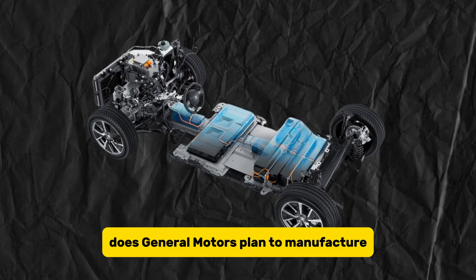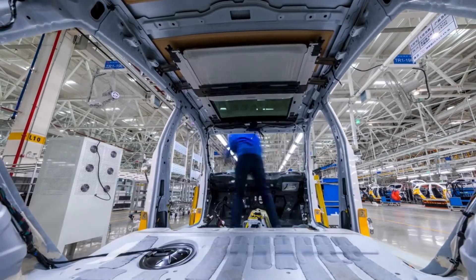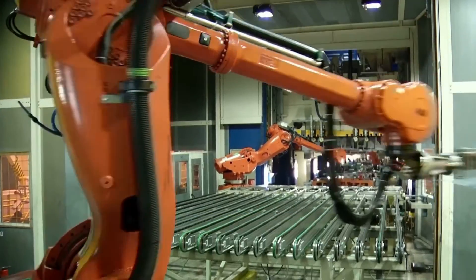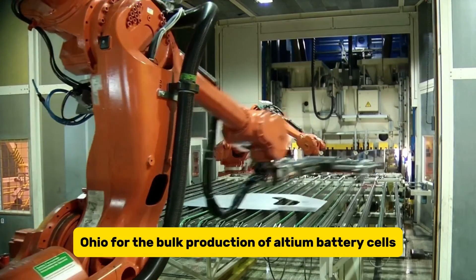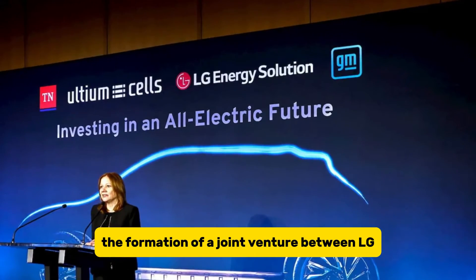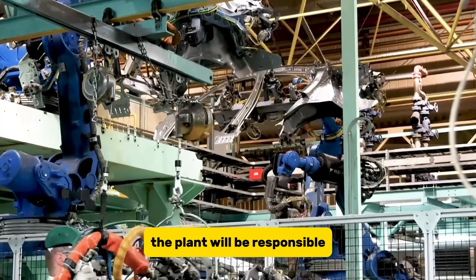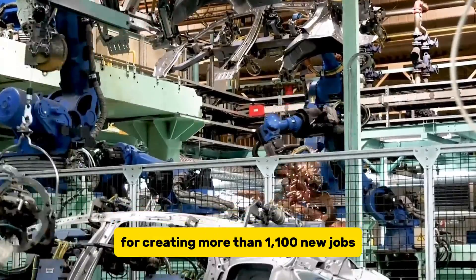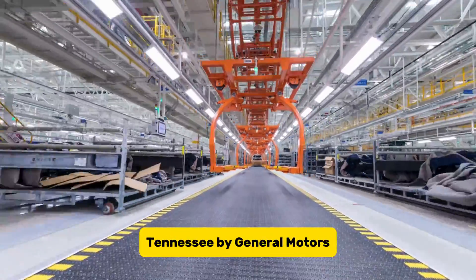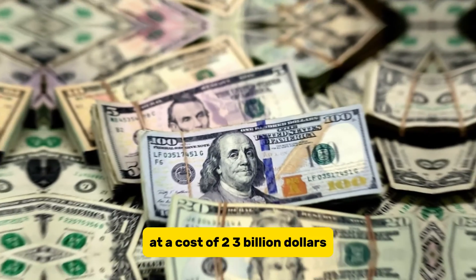GM plans to manufacture the Ultium battery by working with partner companies. Through a joint venture with LG Energy Solutions — forming Ultium Cells LLC — GM is constructing a facility in Lordstown, Ohio, for bulk production of Ultium battery cells at a cost of $3 billion, creating more than 1,100 new jobs. A second manufacturing facility will be built in Spring Hill, Tennessee, by General Motors with the assistance of Ultium Cells LLC at a cost of $2.3 billion.